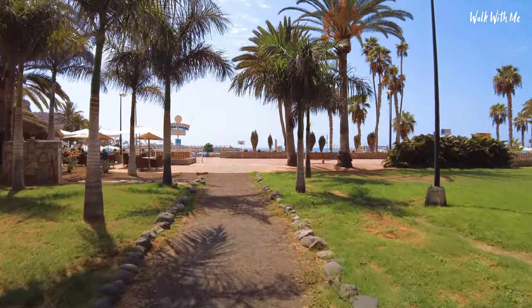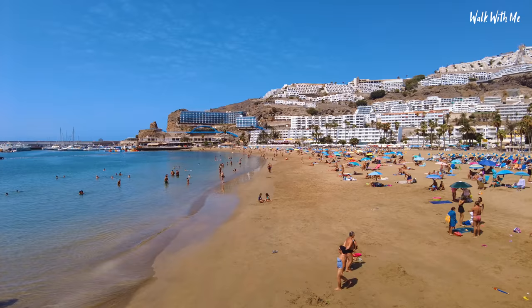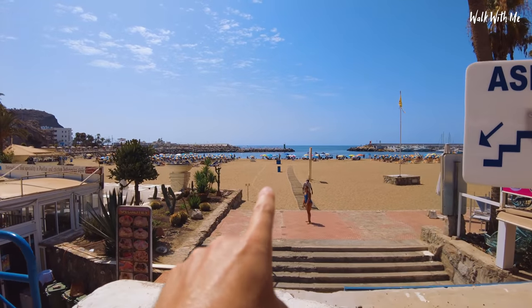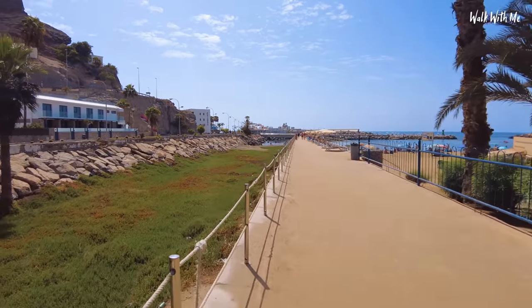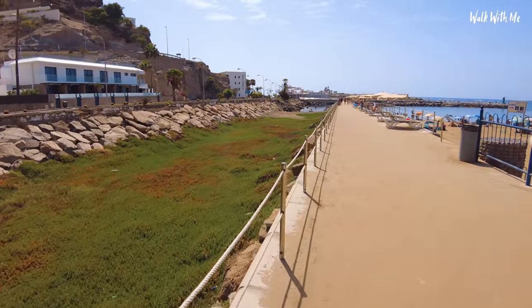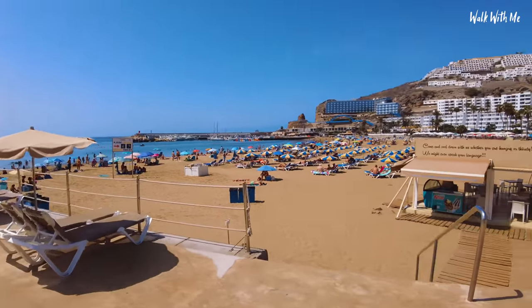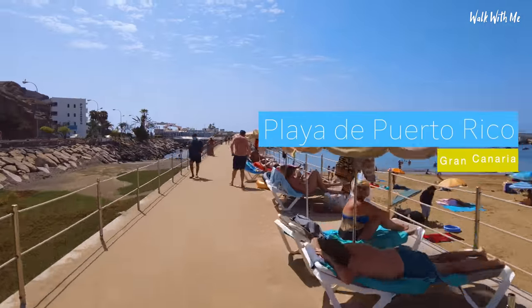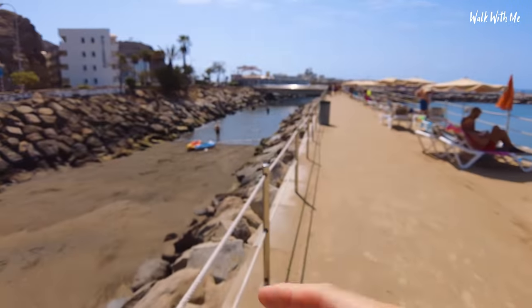Even though this is a port there is a beach in Puerto Rico — it's not overly big but the sand is a golden colour. There are sun beds that go all the way around the breakwater. The dried-up riverbed comes out here, so you wouldn't want to be around here if there was a lot of rain further up in the mountains. It's like the smallest beach ever.